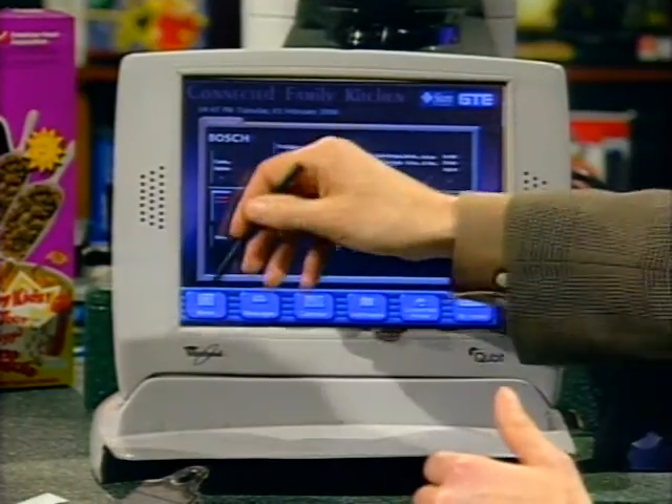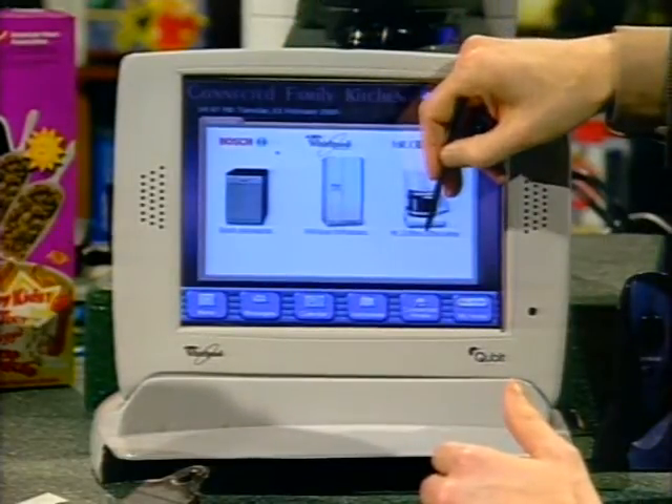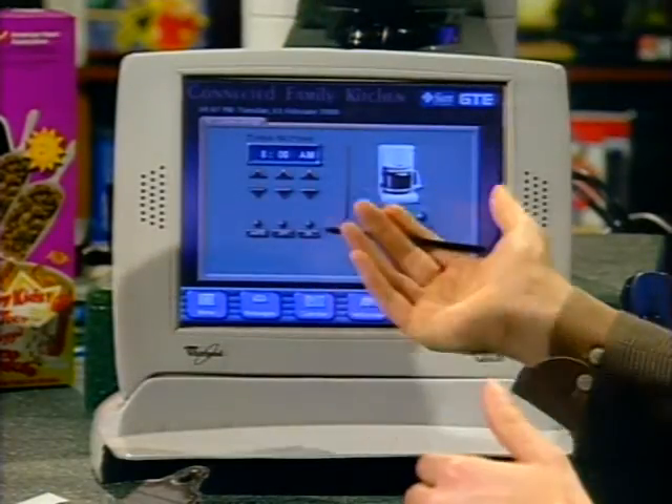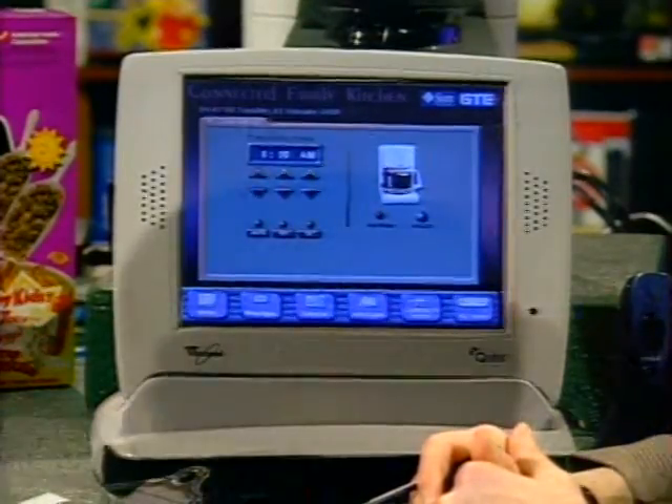Same idea with the fridge and the coffee maker. Here we could operate the coffee maker — theoretically I could set it to automatically turn on at a certain time and turn it off. Not only that, you could have it talking to an alarm clock, so when the alarm clock turns on in the morning, it automatically turns on your coffee maker.